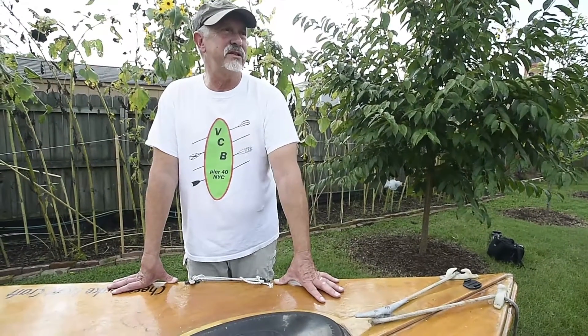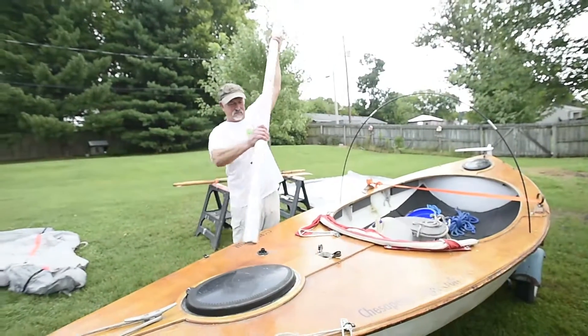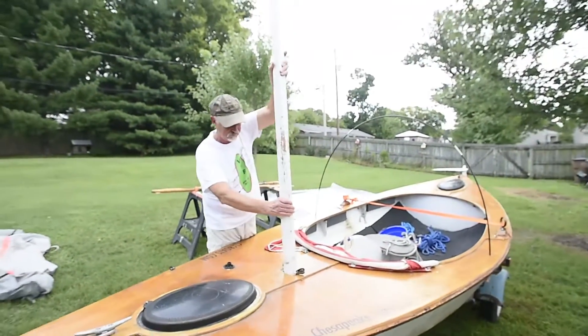The last 15, 16 years I've been challenging myself to do things I've never done before. And I never built anything before, so this was the first thing I ever built.